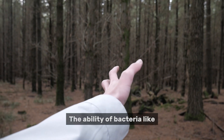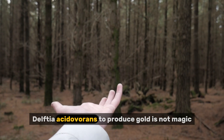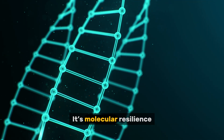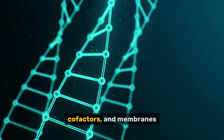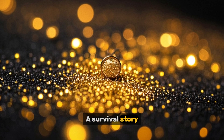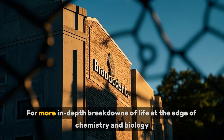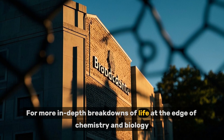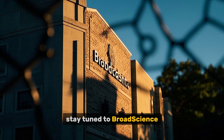The ability of bacteria like Cupriavidus metallodurans and Delftia acidovorans to produce gold is not magic — it's molecular resilience, written in the language of enzymes, cofactors, and membranes. A survival story in shimmering detail. Thanks for watching. For more in-depth breakdowns of life at the edge of chemistry and biology, stay tuned to Broad Science.